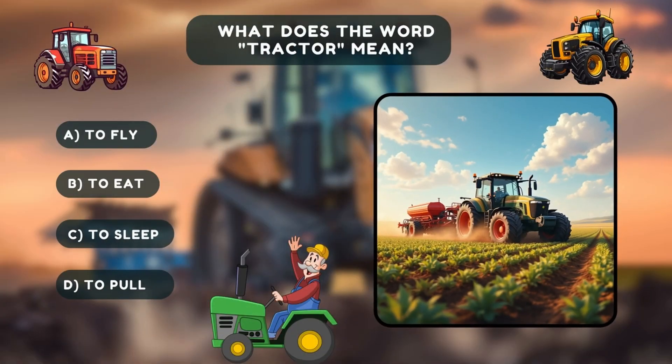Time for our first quiz. Multiple choice question: What does the word tractor mean? A, to fly. B, to eat. C, to sleep. D, to pull.